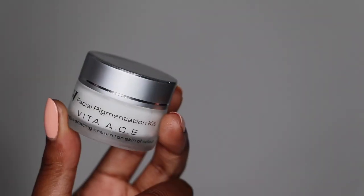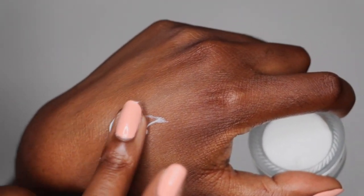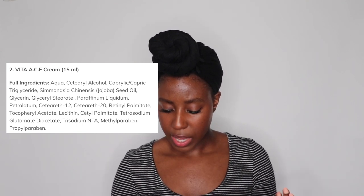The second product is the Vita ACE cream, which comes with 15 milliliters. A lot of the ingredients mentioned before are also in this one. Looking through them, I'm trying to figure out what the difference between the two creams is. The bulk of the key ingredients comes from the HPC Clear. The Vita ACE seems more like a conditioner for your skin with a little bit more retinol — I believe that may be the main difference, but correct me if I'm wrong.